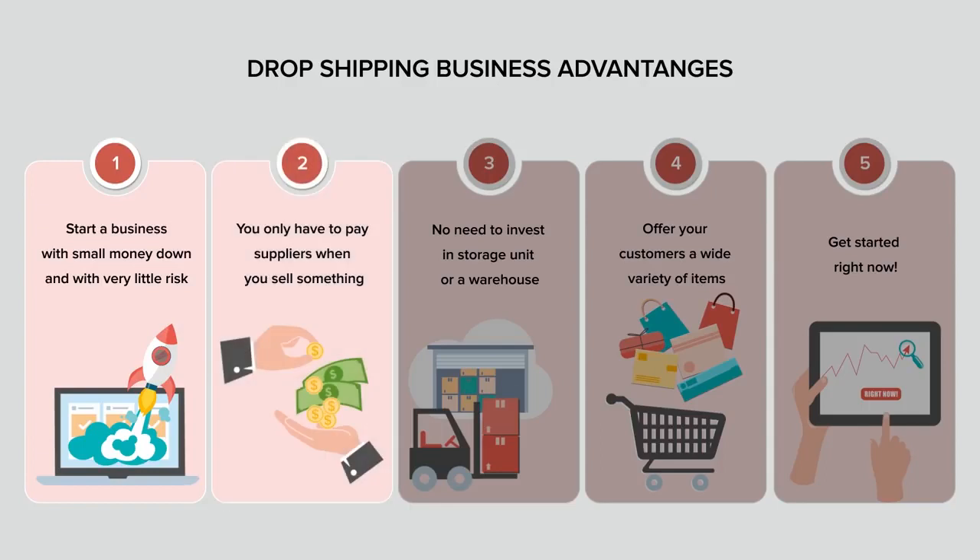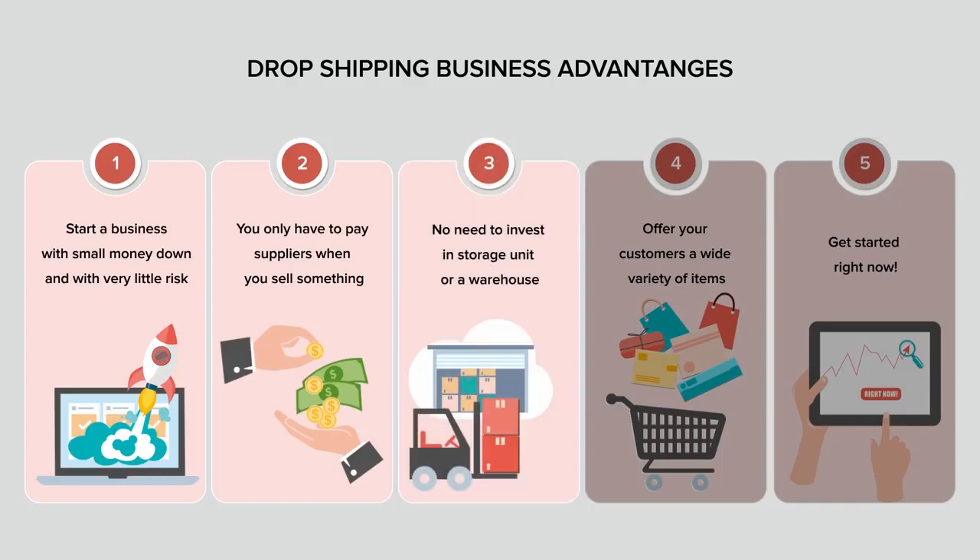A low risk factor comes from the fact that you only have to pay suppliers when you sell something and you don't need to buy wholesale loads of stock. Not having to buy wholesale stock also means that you don't need to invest in a storage unit or a warehouse to store your inventory, which can eat up your profits.